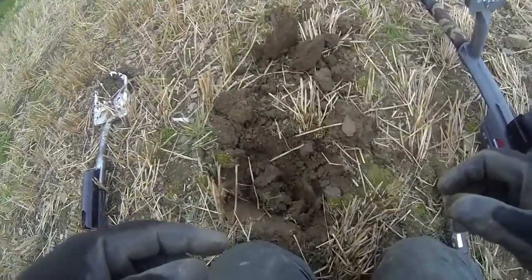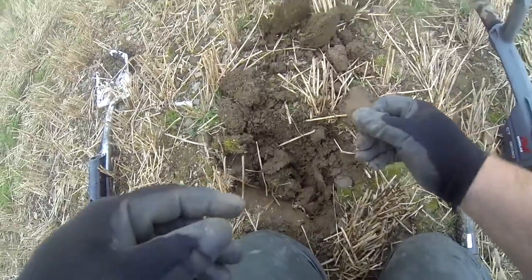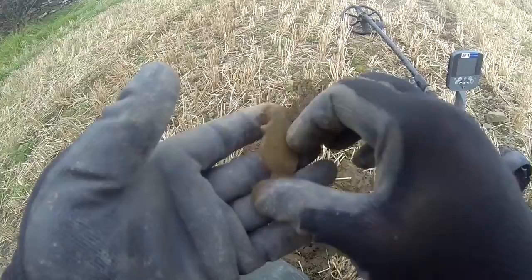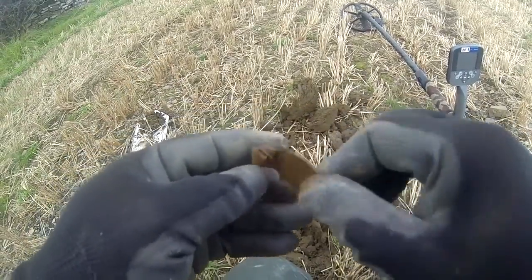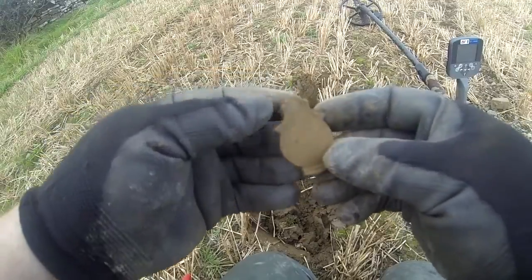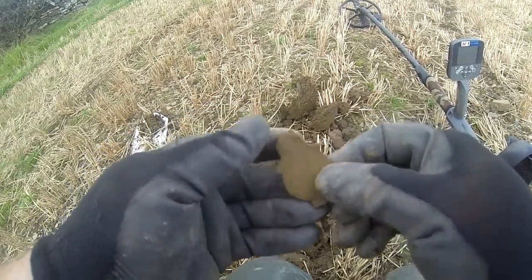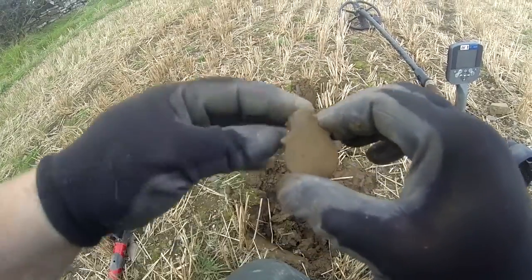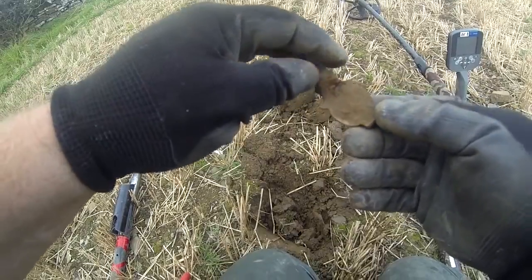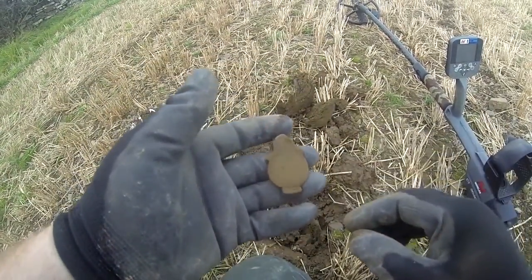Just another iron signal mixed with a non-ferrous signal — the non-ferrous part is this thing here. I haven't got a clue what it is; there's some kind of iron stuck to it. Looking at it, I think this is possibly an escutcheon off a lock — it would just turn on one side like that. I don't know, don't hold me to that, but I do like it — very nice indeed.